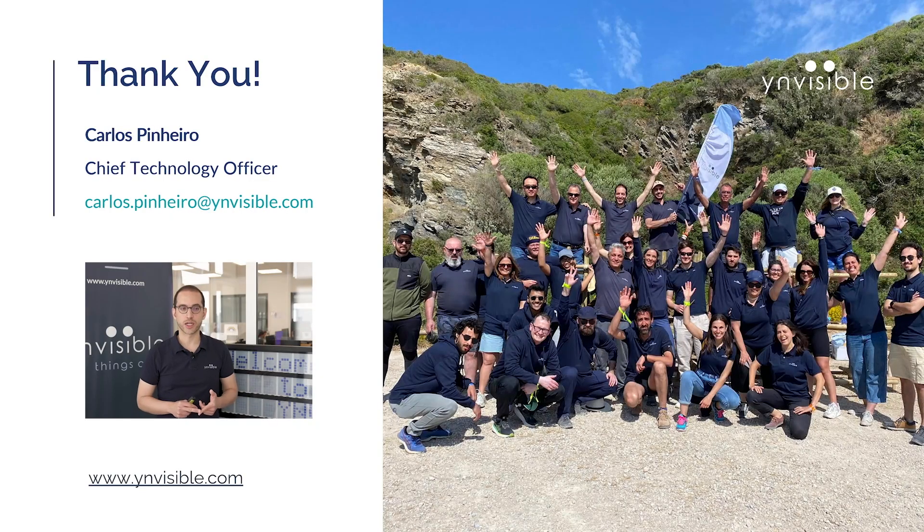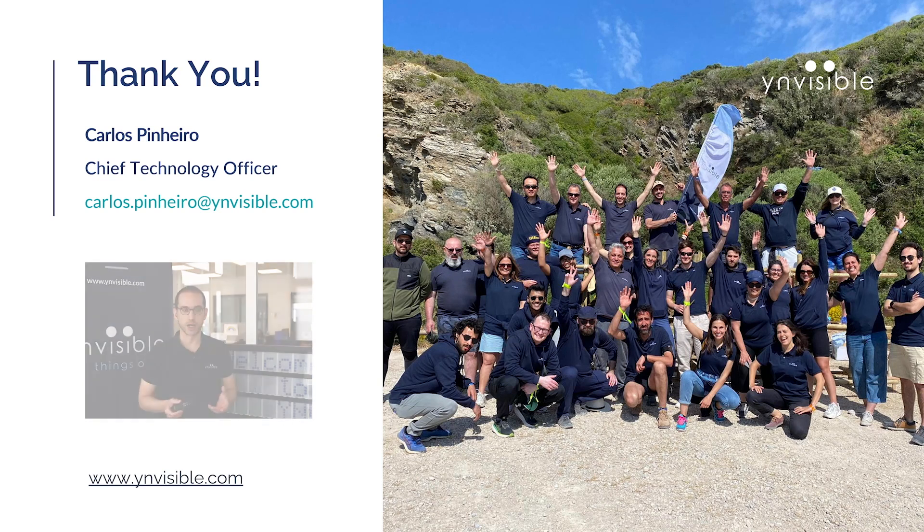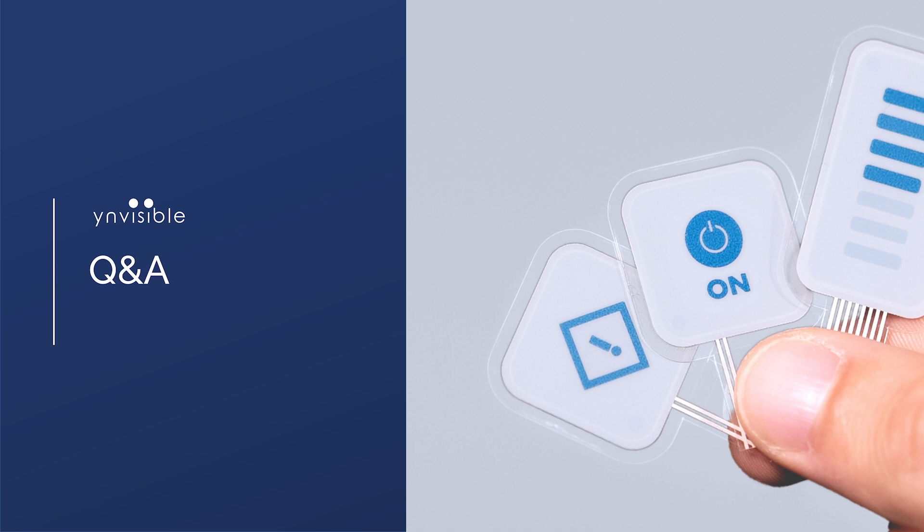Thank you for your time and attention today. We are excited about the future of printed e-paper displays and their potential. Before we move to the Q&A session, I would like to take a moment to thank our incredible team for their dedication and hard work, constantly pushing the boundaries to deliver the best products and exceptional service to our customers. We would be happy to open the floor to any questions and discussions you may have. Thank you.